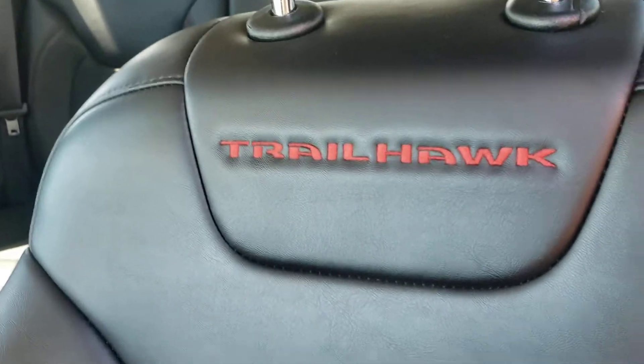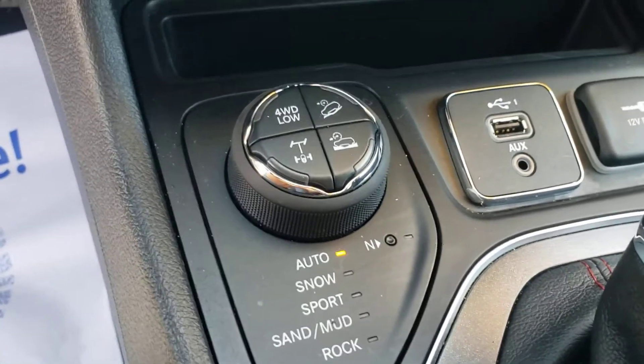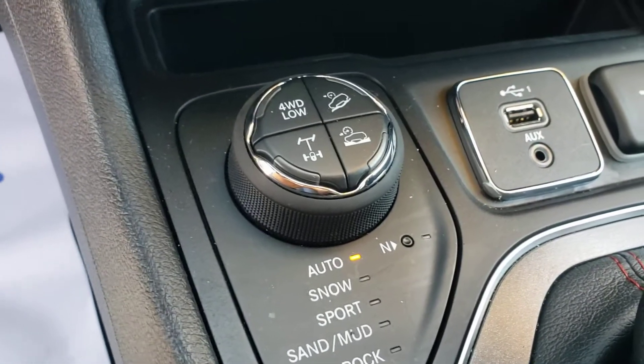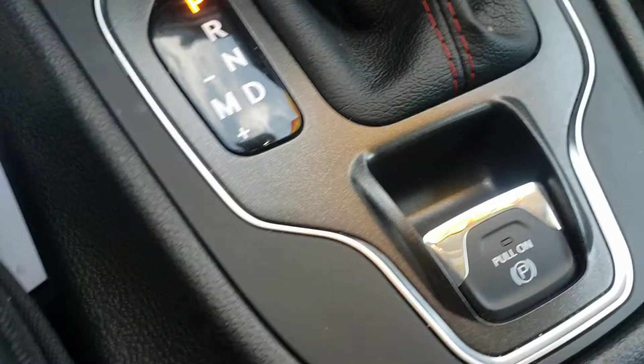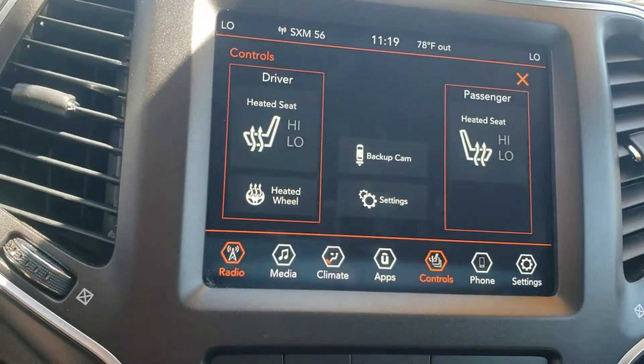Beautifully stitched and embossed seating. You have your select terrain four-wheel drive system, as well as your back locking axles. Downhill descent. Electric parking brake. Infotainment system there. Heated seats and steering wheel.